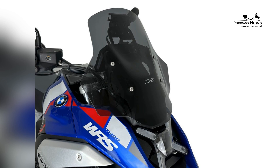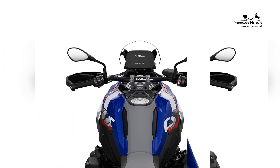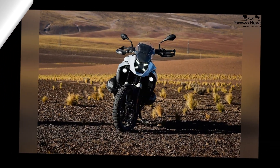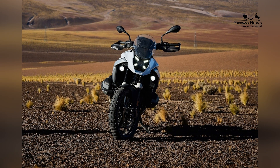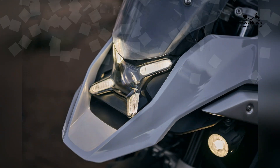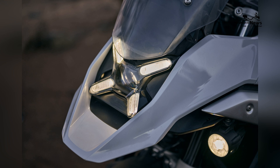advanced technology, and versatile design, the 2024 R1300GS is poised to become the ultimate choice for adventure riders seeking to conquer both the open road and the unbeaten path. This motorcycle invites riders to embark on extraordinary journeys, ensuring every adventure is as thrilling and rewarding as the first.